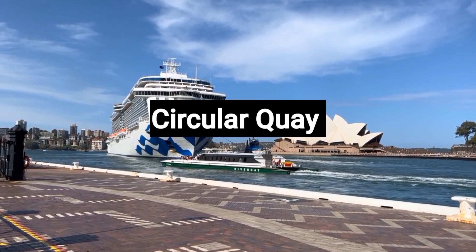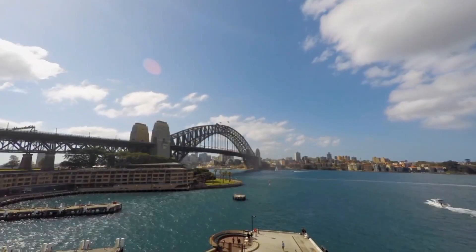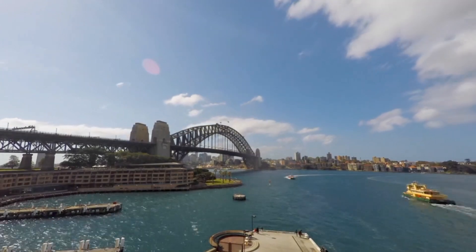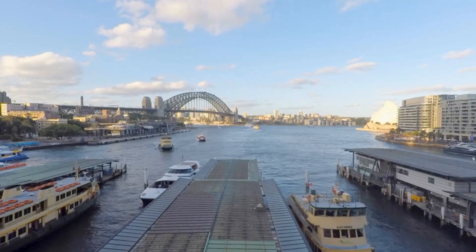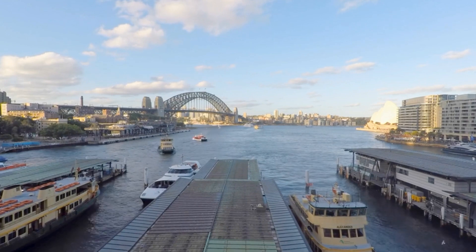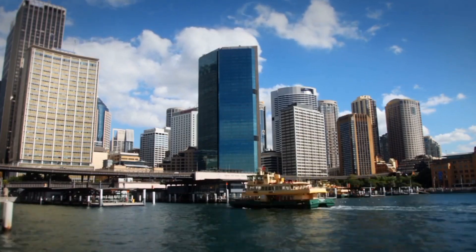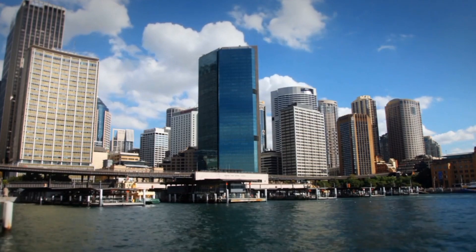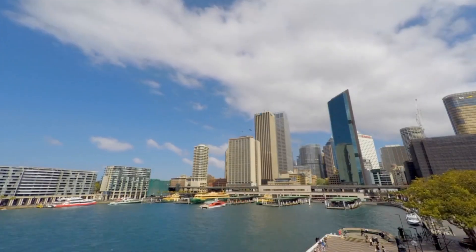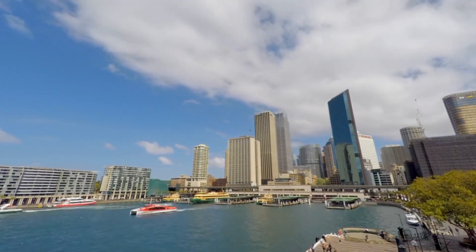Number 9: Circular Quay. Circular Quay is an iconic destination in Sydney, Australia, renowned for its stunning waterfront views and vibrant atmosphere. The hub connects visitors to major attractions, including the Sydney Opera House and Sydney Harbour Bridge, both architectural marvels. As a busy transport hub, Circular Quay offers ferry rides for a unique perspective of the city's skyline and the Opera House.